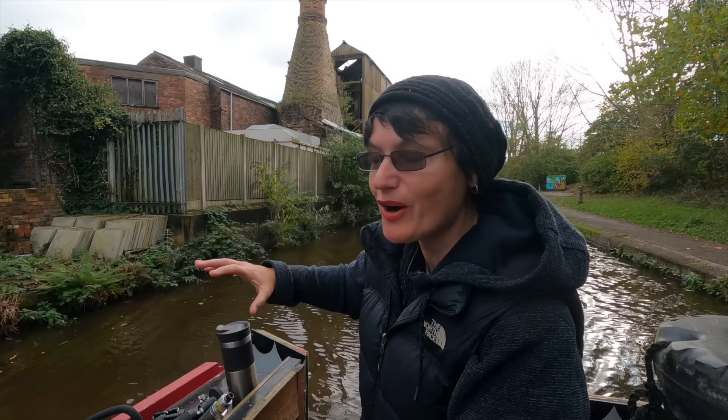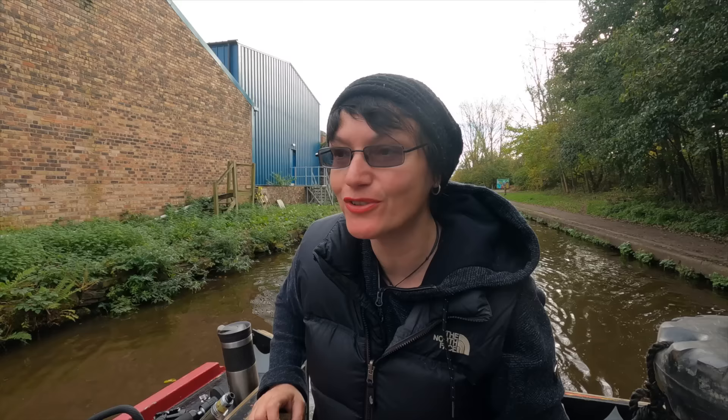As you can see, we've got the old bottle kilns here because this place is steeped in history from the potteries. They still make a lot of pottery in Stoke today, and hopefully as we keep progressing through we'll see more of the potteries and those bottle kilns.